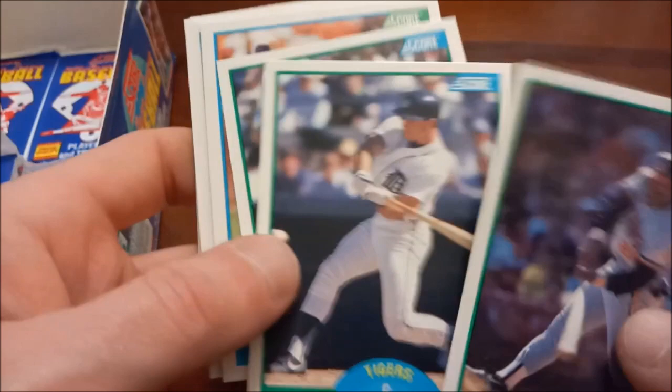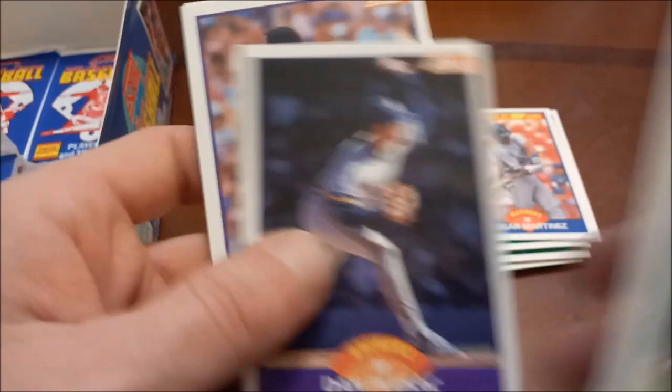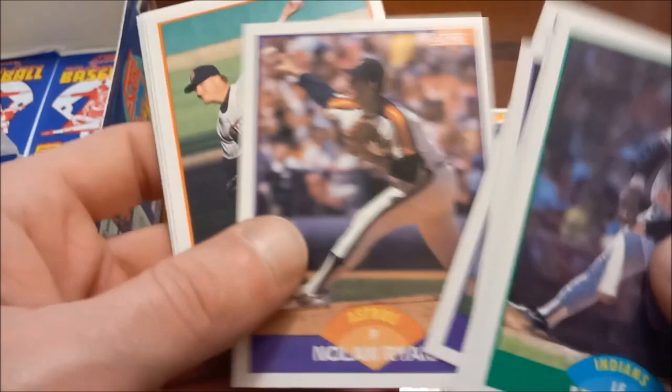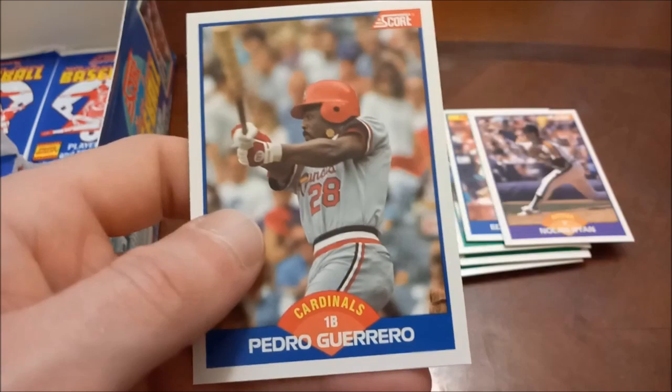Pete Smith, Dwight Evans — will go in my Red Sox binder. There's Bo Diaz. Haven't really seen a ton of stars either. Well I guess maybe I spoke too soon — Nolan Ryan, definitely a good one there, he's still pretty collectible. Juan Berenguer, Lance Blankenship, Rick Dempsey, and then Pedro Guerrero — and then there were seven remaining.